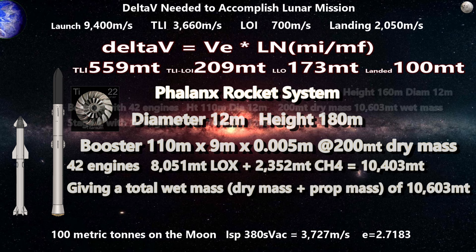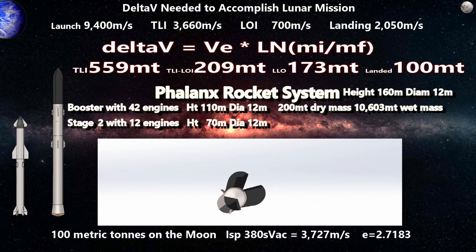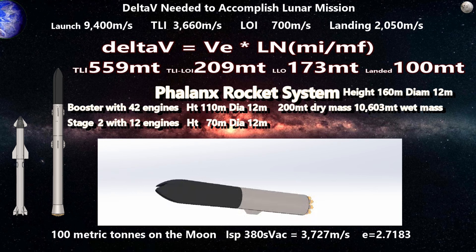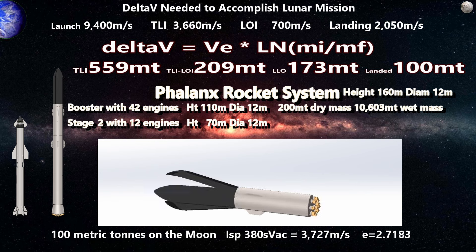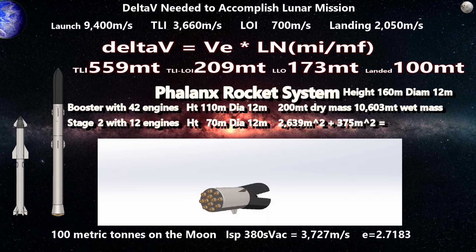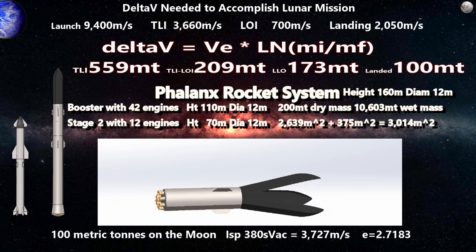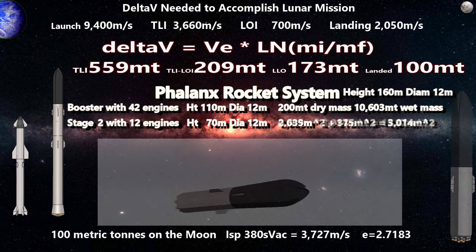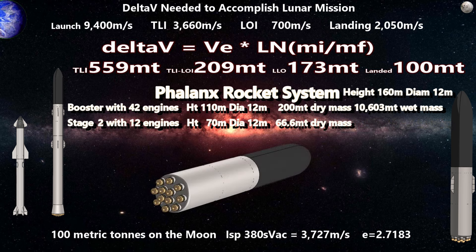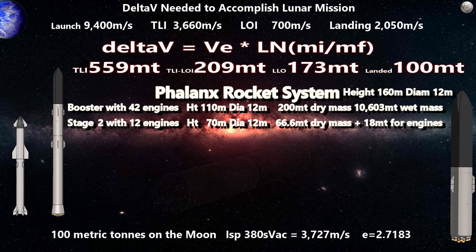Now we look at the second stage — about 70 meters tall. Using the cylinder formula for surface area and accounting for the conic section, plus three domes, we get 3,014 square meters total area. At 5 mm thickness, that's 15.07 cubic meters of metal, coming out to 66,608 kilograms, or about 66.6 tons. With 12 engines at 18 tons and estimates for piping and baffles, we set our goal second stage dry mass at no more than 100 tons.